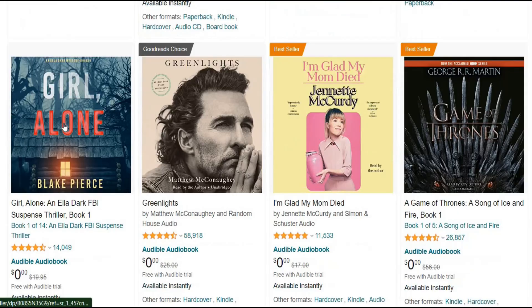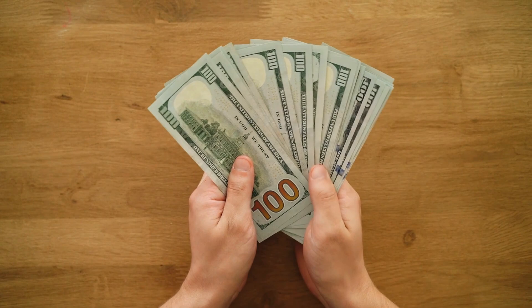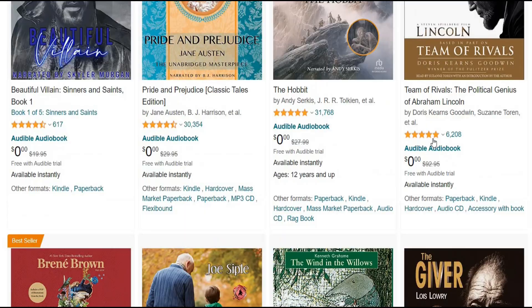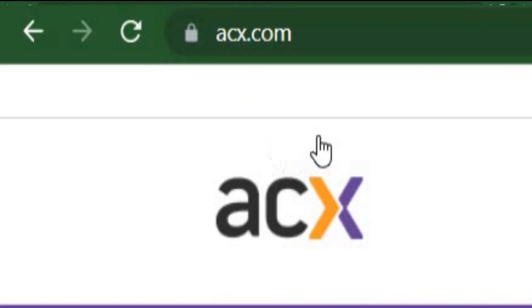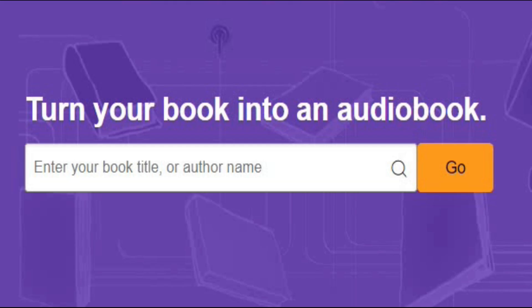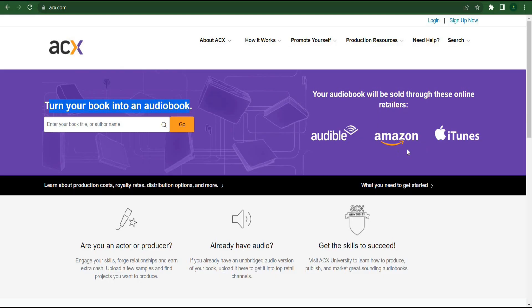Now I'll demonstrate a fairly straightforward tactic that nobody else has mentioned. You can easily rake in an extra $400 by using free tools number one and number two. There's an interesting new development regarding the Amazon business on ACX.com. On this website, they assist you in making your book into an audiobook, which is then released on a variety of platforms such as Audible, Amazon, and iTunes. These websites host the publication of all audiobooks, and thousands of people come here daily to buy them.